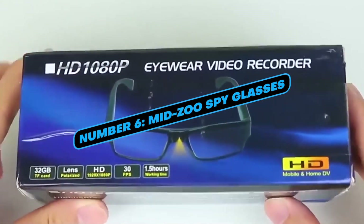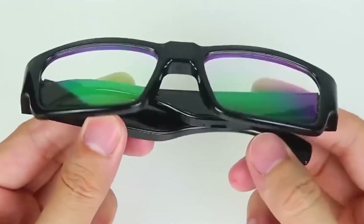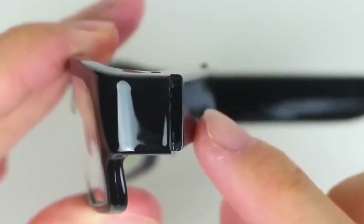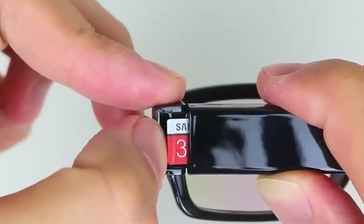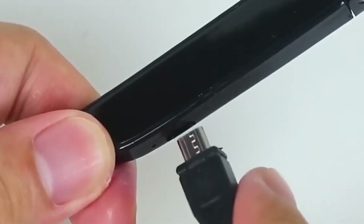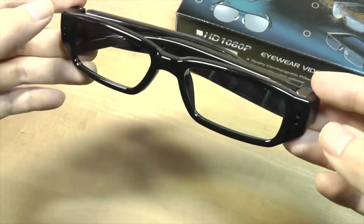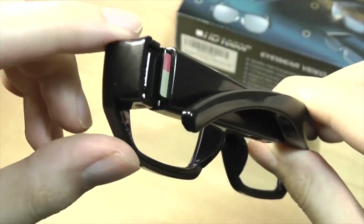Number 6: Midzoo Spy Glasses. These spy glasses feature an in-glass system that can capture images at 30 frames per second with a resolution of 1920x1080. They operate quietly and discreetly, making them perfect for covert recording. Beyond their surveillance capabilities, they can also serve as dash cams or even baby monitors, demonstrating their versatility and potential privacy concerns. Spy glasses often come with built-in memory, rechargeable batteries, and adjustable settings for capturing high-quality video and images.